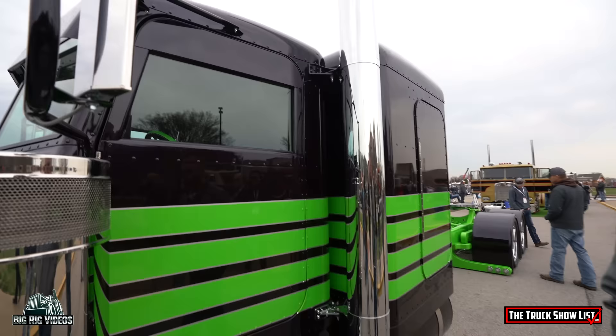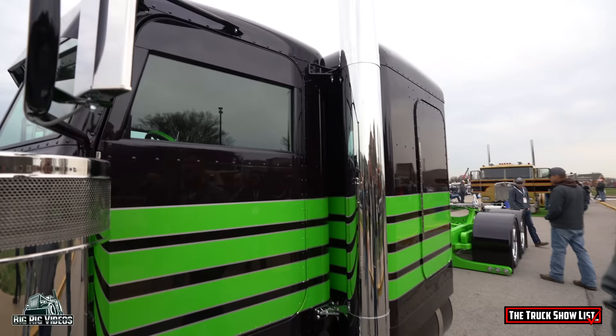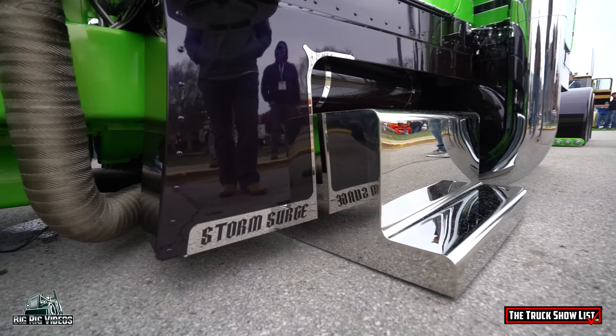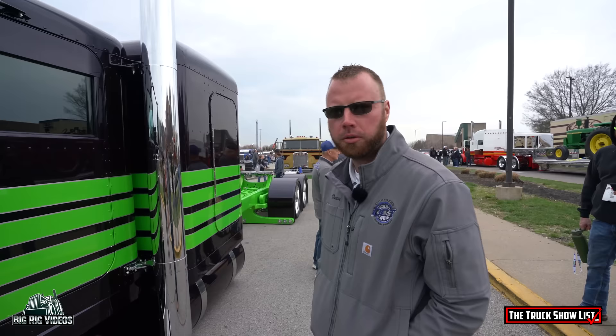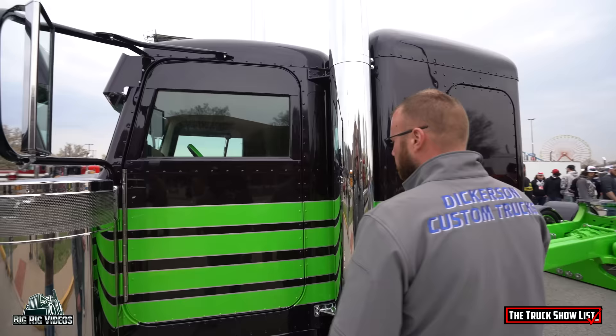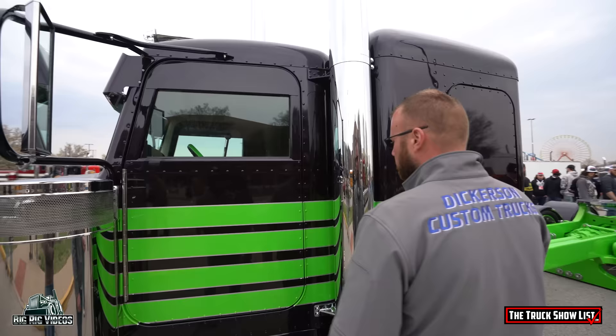We've got no door handles on the whole truck, inside or out — we've got a door popper that pops the door open to allow entry. We built all of our own cabin sleeper panels, the breather light panels, the visor, and the window chops. We've got a company we've developed over a couple of years called Parts for Rigs, and we're making all of our own parts. We've ramped up production and started that company to allow people to buy some of the products they see on our trucks that they want to do at home themselves.